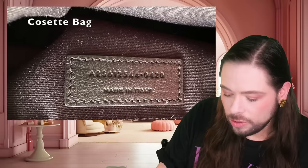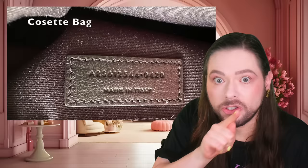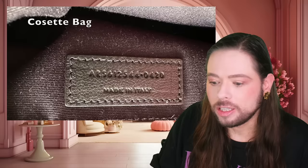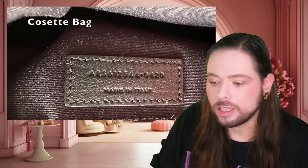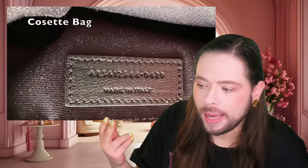Hold on — Nina S. just commented in the chat: 'OMFG, that's the same serial number on mine!' Nina S., can you send me a photo on Instagram right now? Because if your bag that you bought from Cosette has the same serial number as this bag, and you're definitely a different person from Fleur, then that's all the proof we need to show it's a fake.